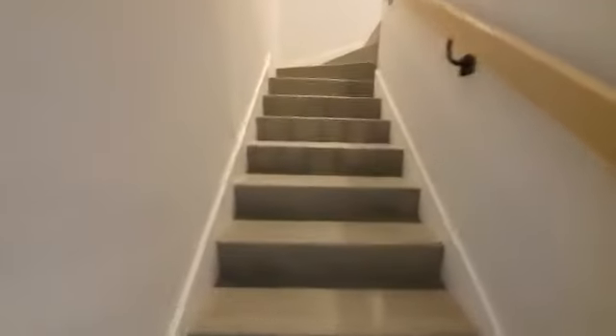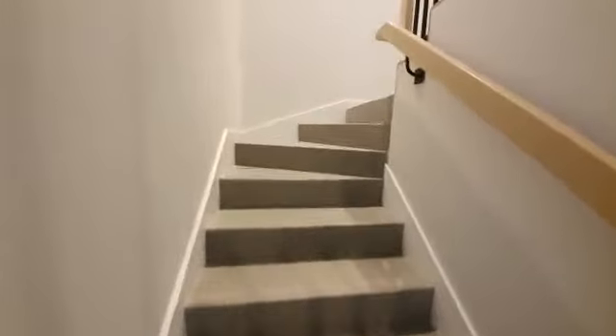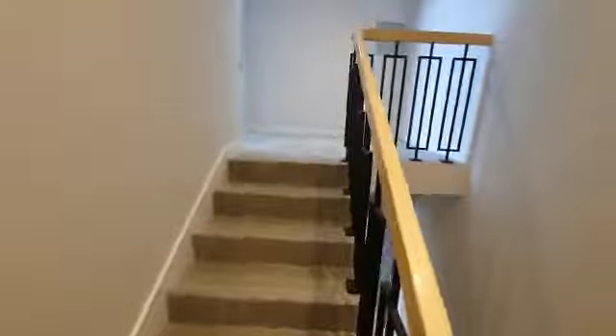And then we go upstairs. Both the bedrooms are basically upstairs and both of them are en-suite. There's a small landing space up here — maybe you can use it as a study for kids.